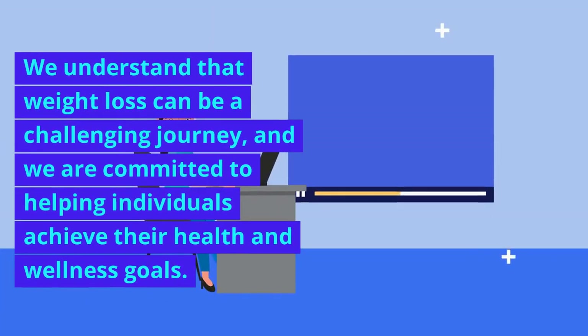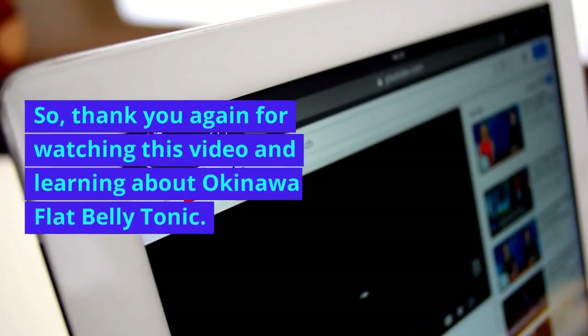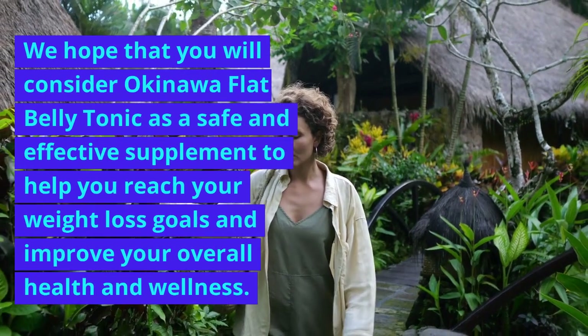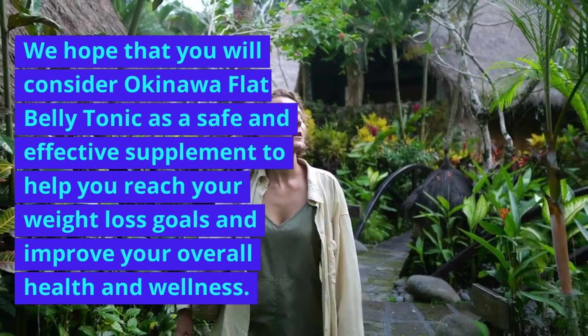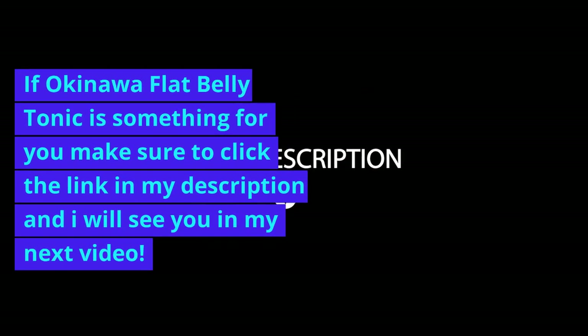We understand that weight loss can be a challenging journey, and we are committed to helping individuals achieve their health and wellness goals. Thank you again for watching this video and learning about Okinawa Flat Belly Tonic. We hope that you will consider it as a safe and effective supplement to help you reach your weight loss goals and improve your overall health and wellness. If Okinawa Flat Belly Tonic is something for you, make sure to click the link in my description, and I will see you in my next video.